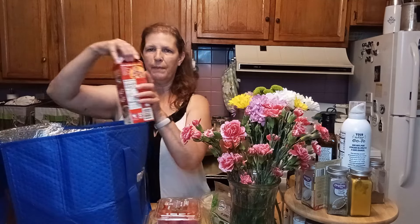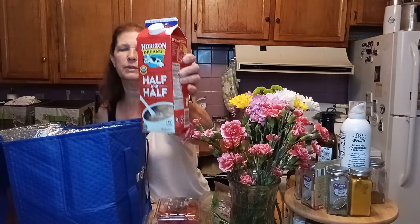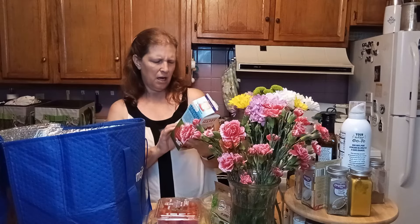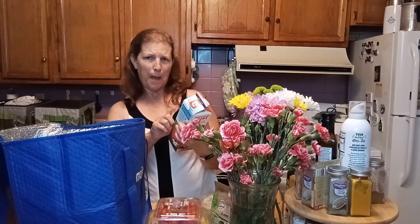I had to buy some more half and half. This is the brand that I use because the only ingredients in here are milk and cream.